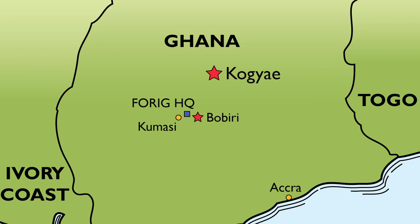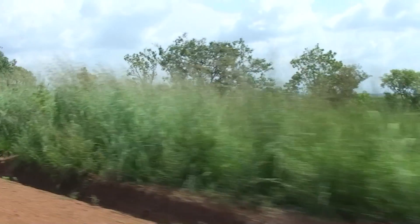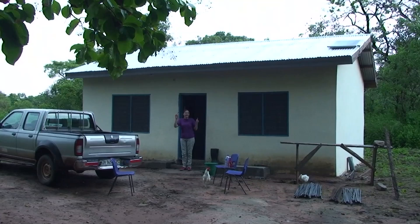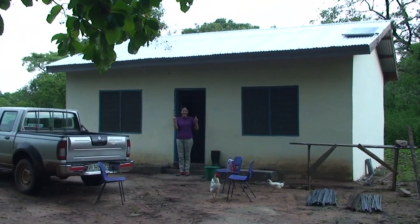Next, we took the three-hour drive north to the Kojai Nature Reserve. As we neared Kojai, the landscape started to open up as forest changed to savannah. We were staying in a Forig research station on the reserve, which was sparse but comfortable.